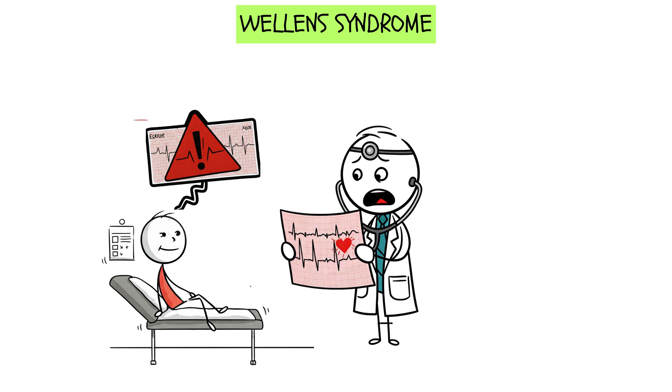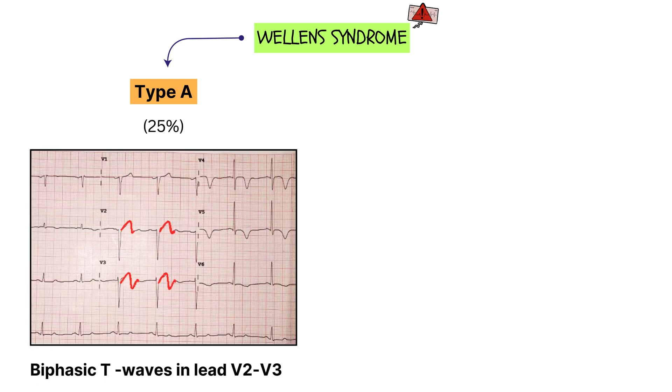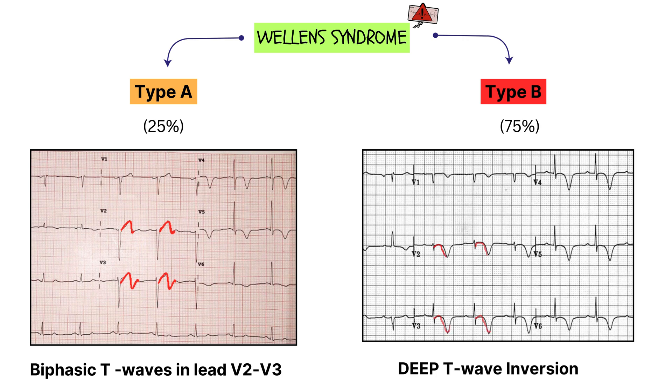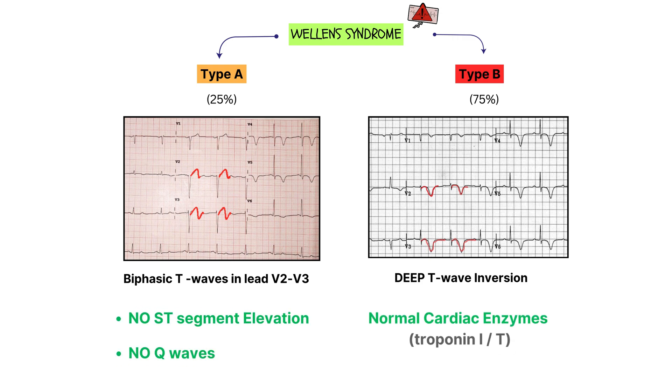How do we recognize this sneaky killer on an ECG? There are two types of Wellens syndrome. Type A, which accounts for 25% of cases, shows biphasic T waves in leads V2 and V3 — these are the early warning signs. Type B, which accounts for almost 75% of cases, shows deep symmetrical T wave inversions in V2 and V3 — this is the more advanced and even scarier stage. Other key ECG features: no ST elevation, which makes it easy to overlook; no significant Q waves; and normal or minimally elevated cardiac enzymes, since troponin T takes time to reach detectable levels in the bloodstream. Just because enzymes are fine now doesn't mean the heart is fine — this is a ticking time bomb.